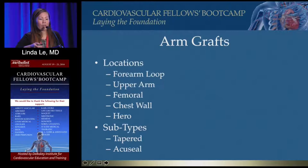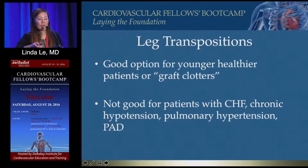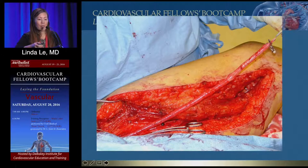Graft options include arm grafts — forearm loop, upper arm, femoral, chest wall, HERO — and tapered grafts: four-to-six, four-to-seven, and AccuSeal for immediate cannulation. Leg transpositions are good for younger, healthier patients or hypercoagulable patients who clot their grafts. They are not good for patients with congestive heart failure, chronic hypertension, pulmonary hypertension, or peripheral disease, since you're forming a very high-flow iatrogenic AV fistula in the leg.